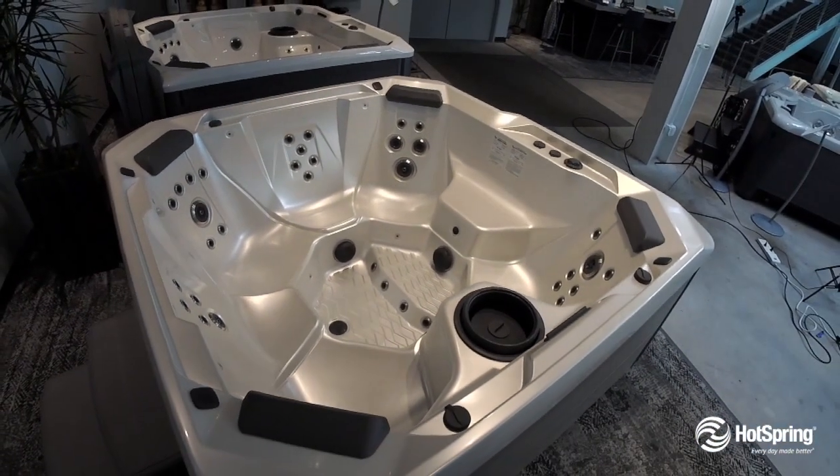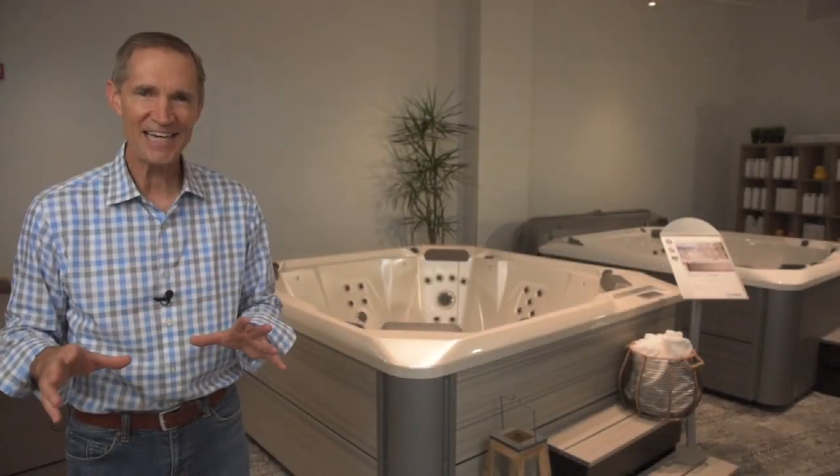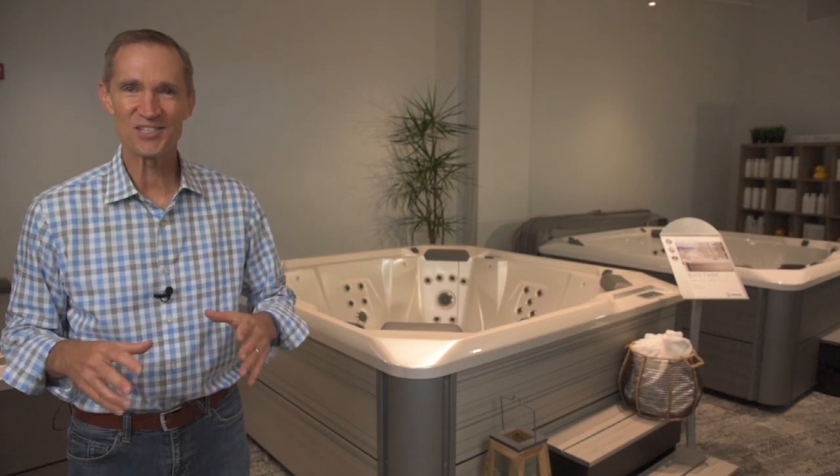Another thing to check out is the optional Bluetooth sound system. The Rhythm is going to provide you with the best 15 to 20 year competitively priced hot tub experience by Hot Spring.